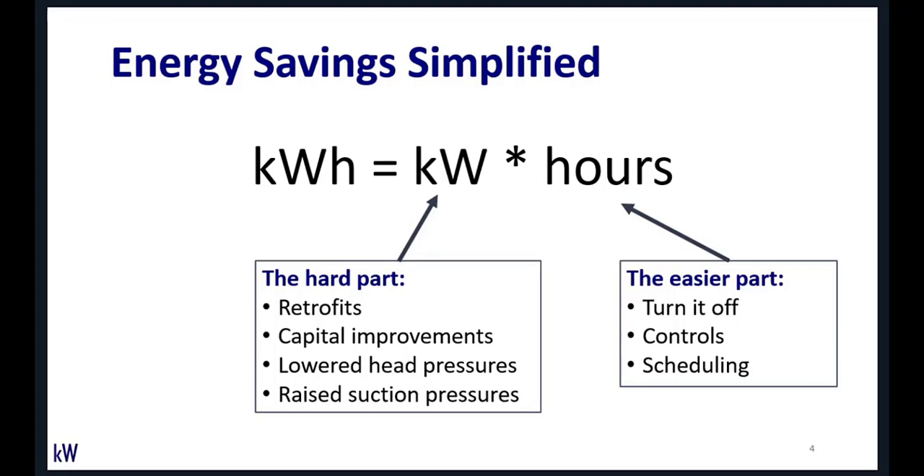Scheduling has a huge impact — even small changes have a relatively big impact on energy savings.